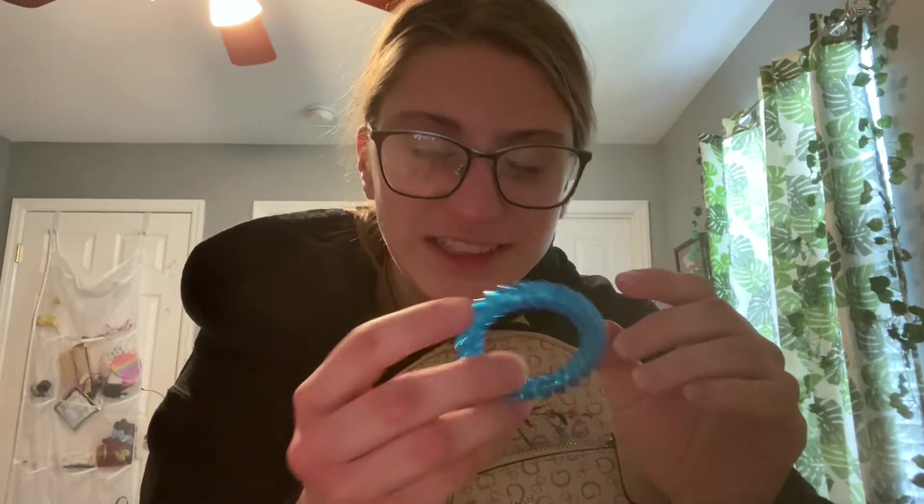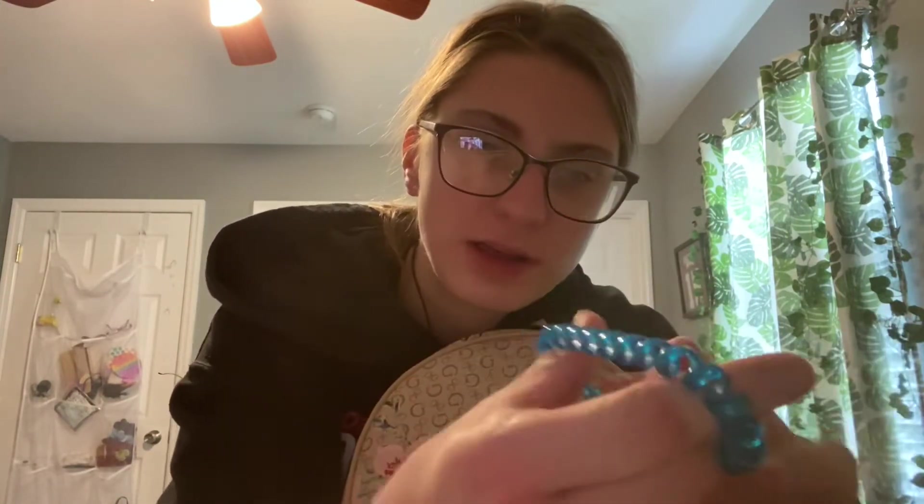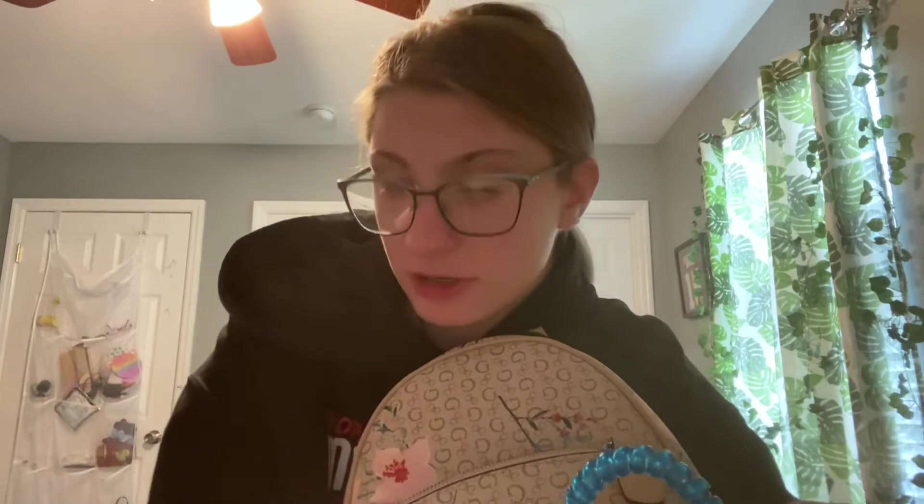Another one. This one is mine actually. I really like it, it's pretty. Like I said, I basically just use these as wristbands or if somebody else needs a hair tie because some people need a hair tie.